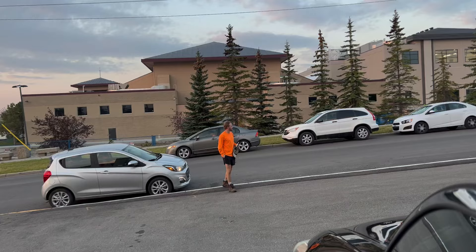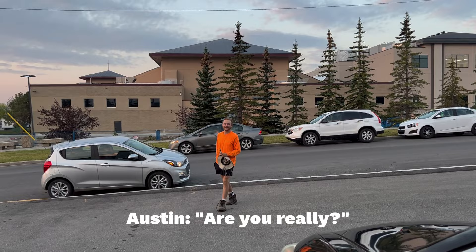Hey Austin, guess what? I'm joining you in your truck today. Are you really? Yeah, man. We're going to rock some liquid fall aeration. All right, let's do it. Let's do it, man.